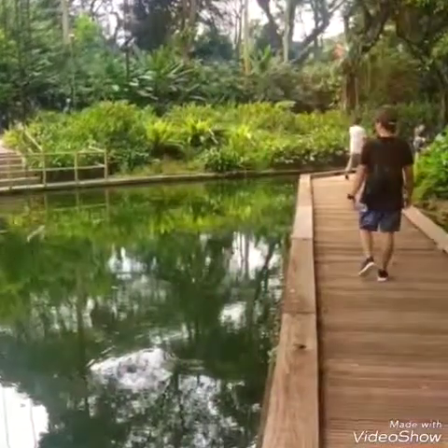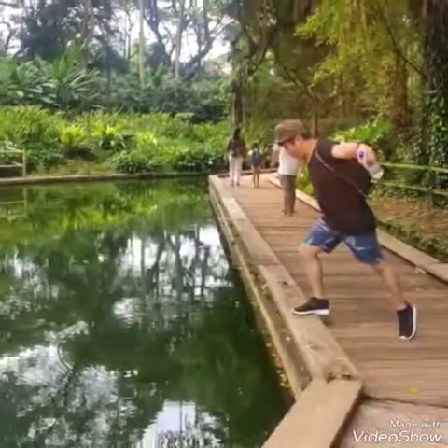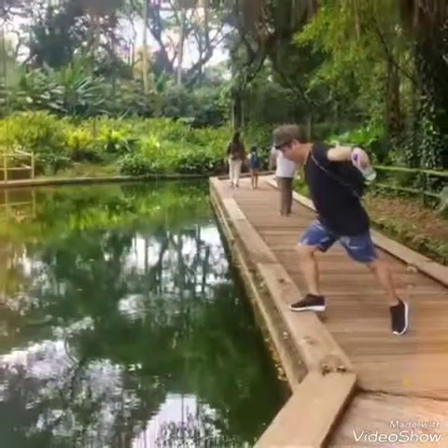As we wandered around, we saw this wooden trail that looked so nice. That's why we took pictures — because the trail is so long.